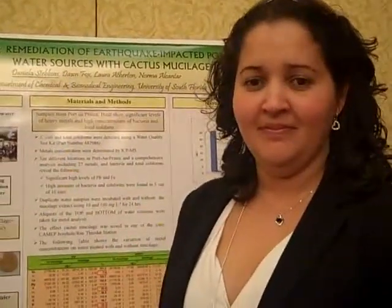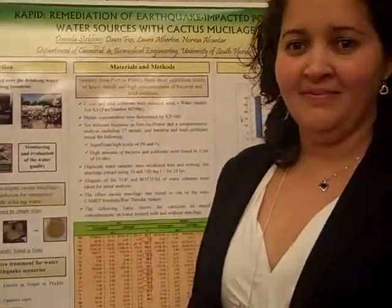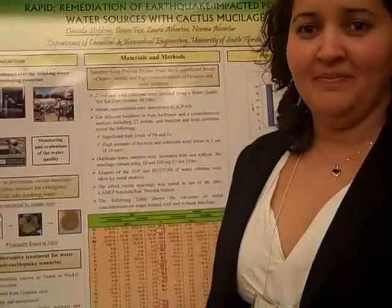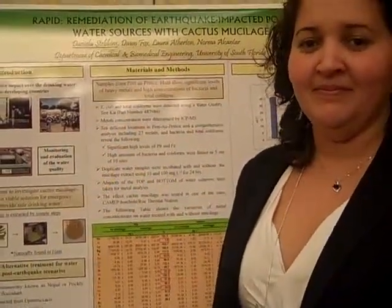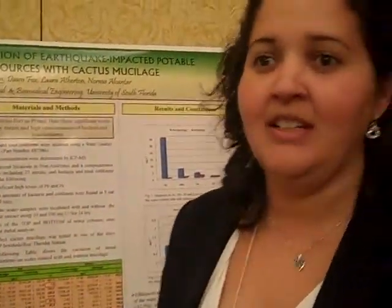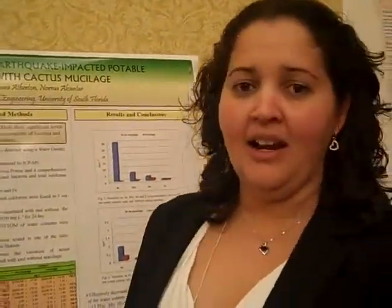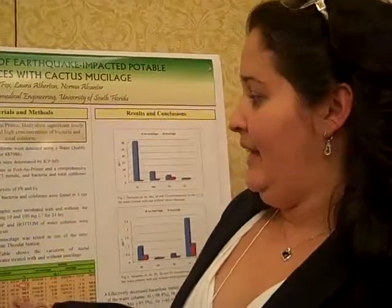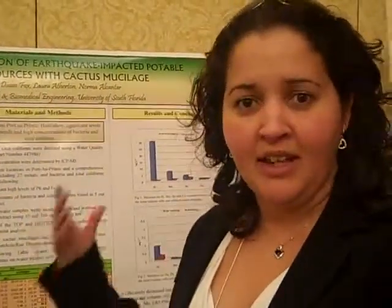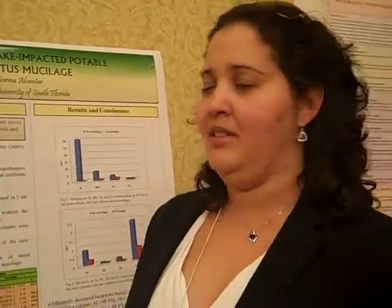We are here at the 2011 ICOSI conference and I'm here with Daniela Nima Stebbins, who is a postdoc at the University of South Florida, and she's going to talk about her water research. We have a small project to treat water from Haiti. We are proposing a cactus mucilage that is naturally found in Haiti to extract bacteria and heavy metals from the water.